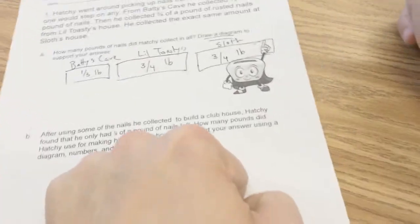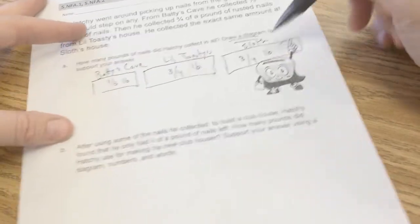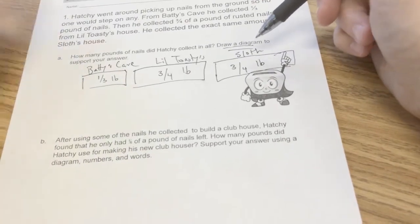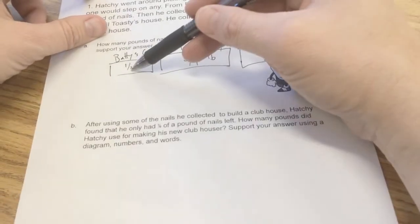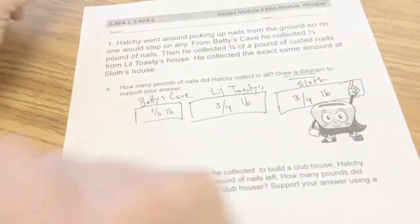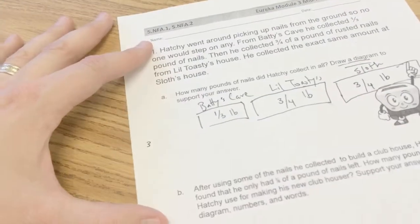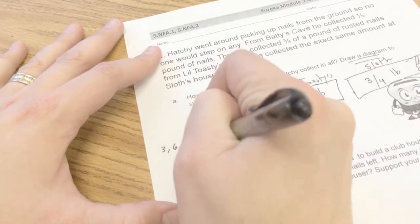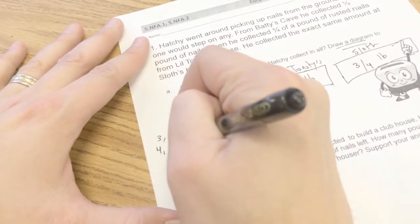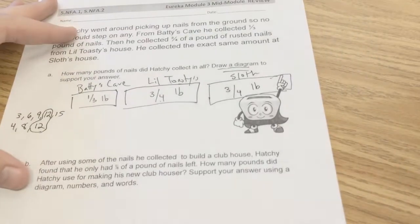So how much did he find altogether? There's my diagram. I have to add up three numbers, and they all have to speak the same language. Thirds doesn't speak fourths; fourths doesn't speak thirds. I have to find a language they both can speak. So we'll list out the multiples: counting by three — three, six, nine, twelve, fifteen. Let me start counting by fours as well — four, eight, twelve. Twelfths is the language they're both going to have to end up speaking.